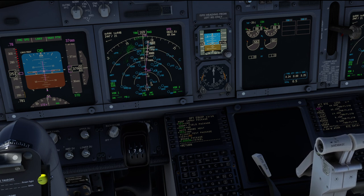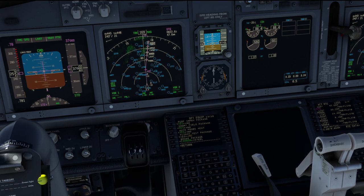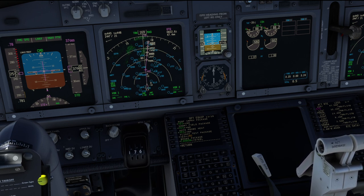An example I keep running into in my operation is an airport in Jordan where we usually are takeoff weight limited to approximately 72 tons. If they give you a short field performance takeoff aircraft, you usually have around 2 tons higher takeoff weight available.